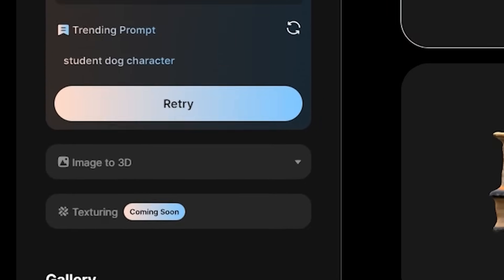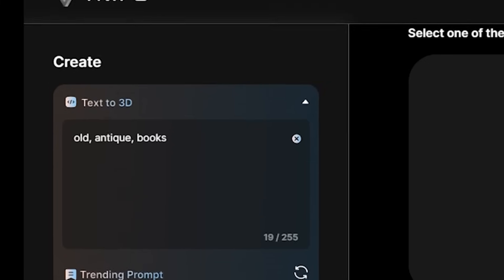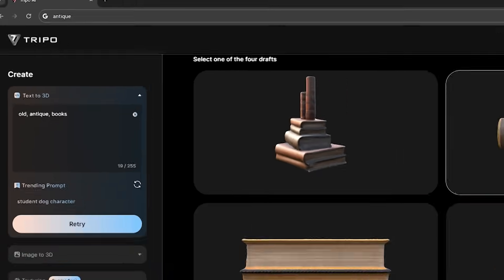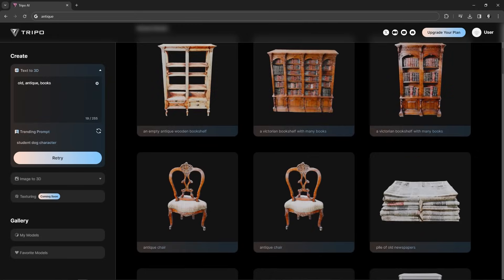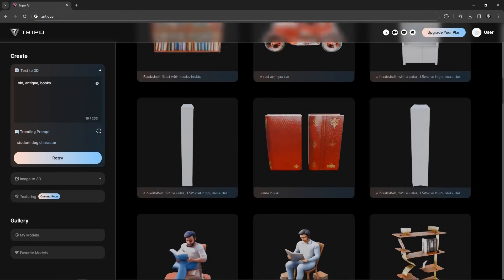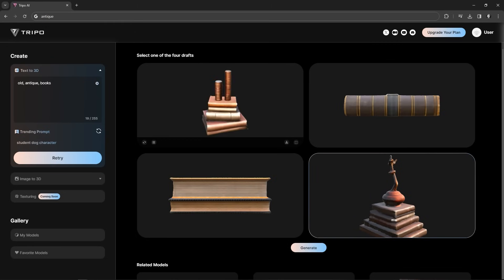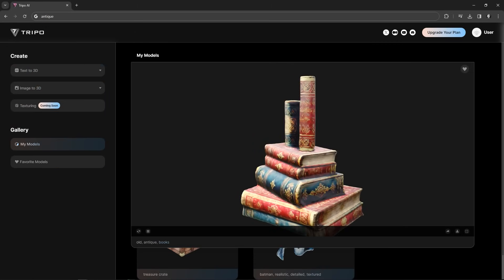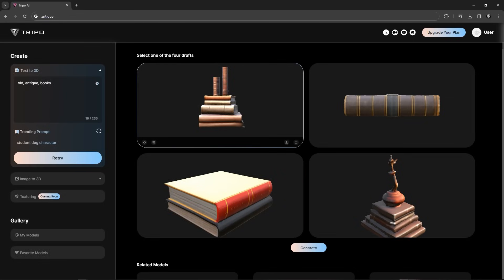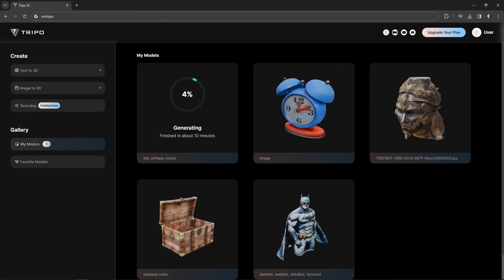Jumping to Tripo AI, I'm gonna write a simple prompt: old, antique, and books. Four drafts will be generated, and to be honest, all of them look great. If you scroll down, you can find similar models that you can use. This one on the top left looks perfect, but I'm not sure about these pointy things at the top. We'll go with this one and try to adjust it in Blender later. Go ahead and click Generate so that your model is generated with the best quality.